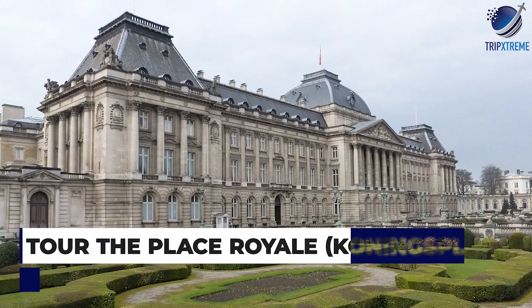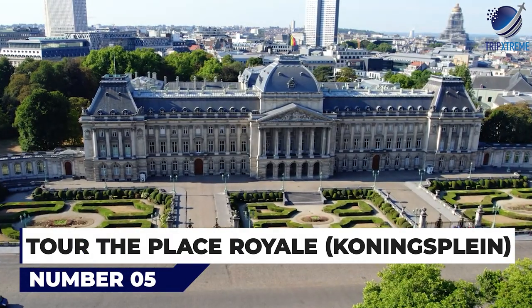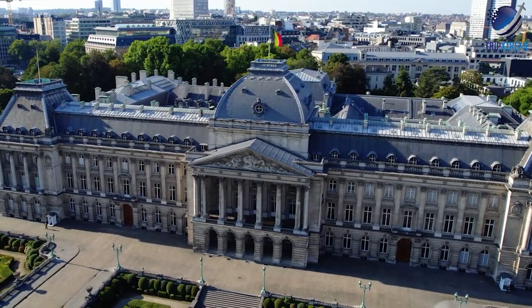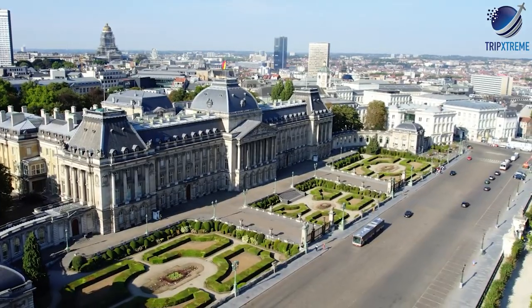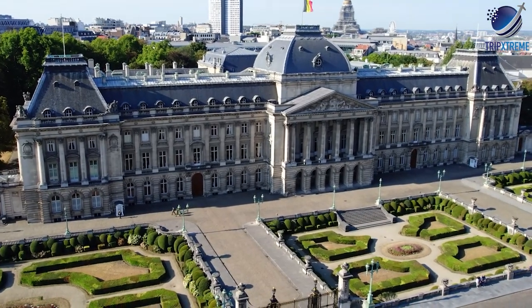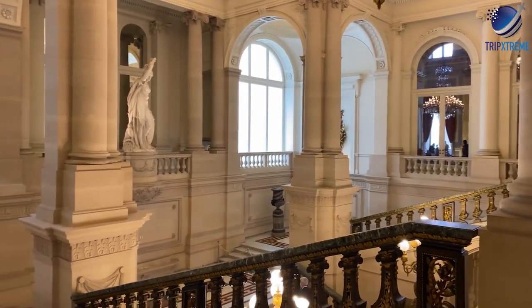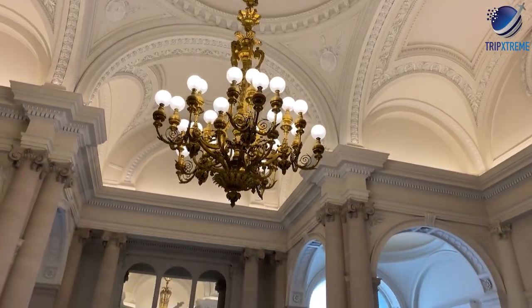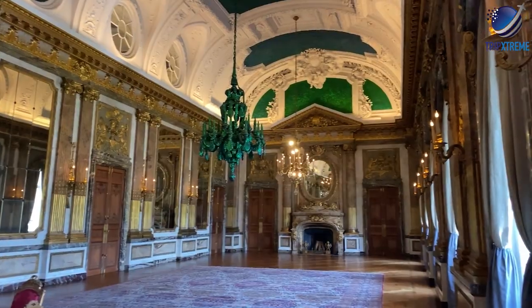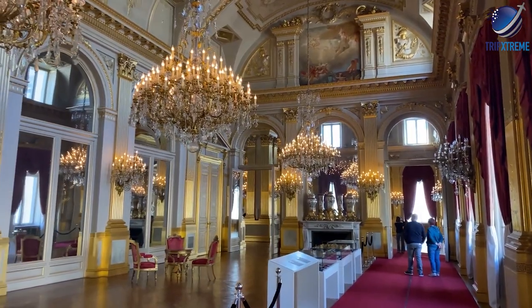At number 5, tour the Place Royale, or Koningsplein. A favourite attraction for photo ops, the most important building on this square is the Royal Palace, used by the Belgian royal family as an official residence. The Belgian flag, flown from the roof, signals the sovereign's presence, and a ceremonial changing of the guard takes place every day at about 2:30pm. From late July to late August, free guided tours of the palace's interior — taking in the grand reception rooms and halls — are available.